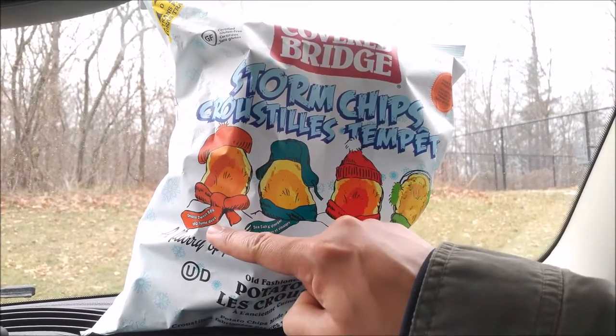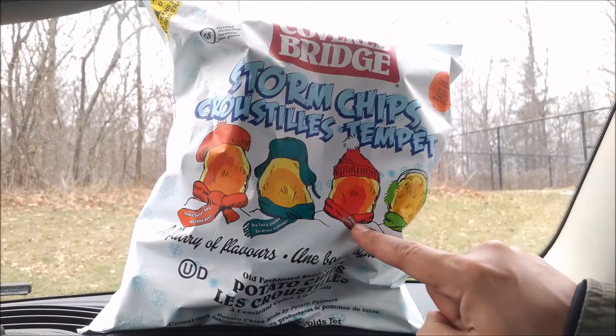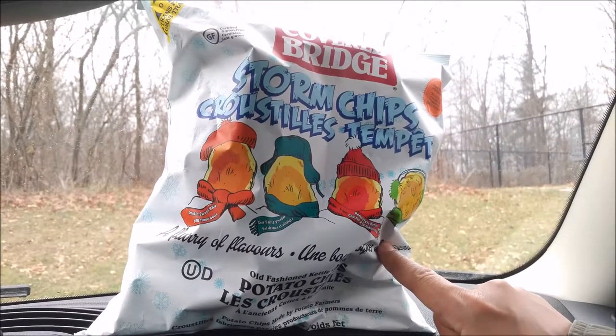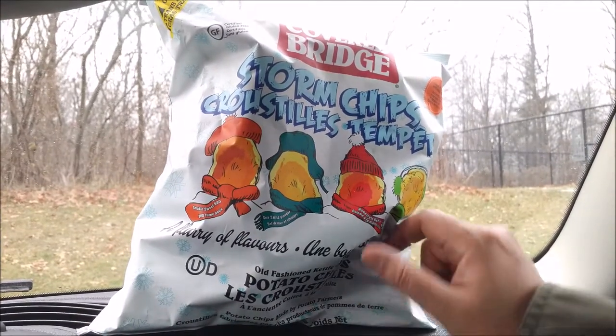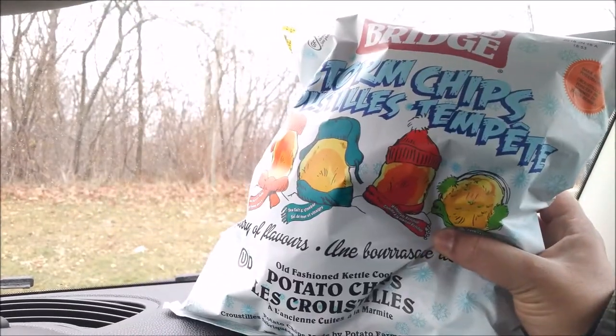Smokin' Sweet Barbecue, Sea Salt and Vinegar, Homestyle Ketchup, and Creamy Dill. It doesn't get more Canadian than this — Storm Chips in the winter, made from dark russet potatoes.